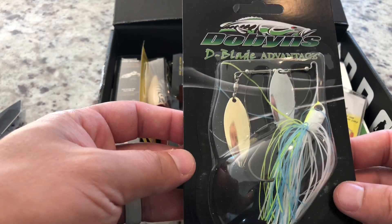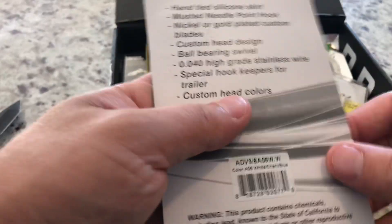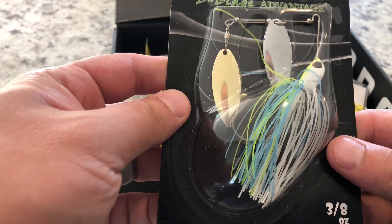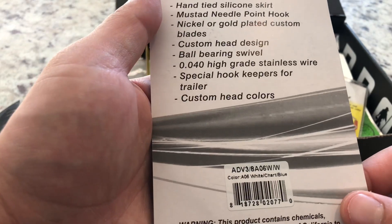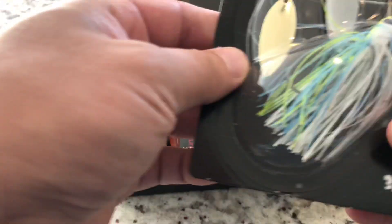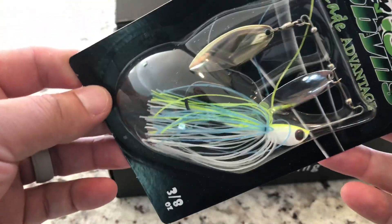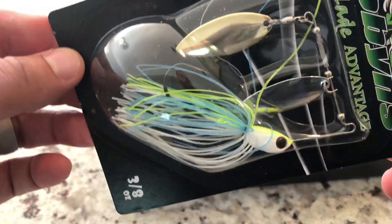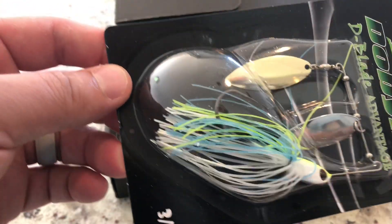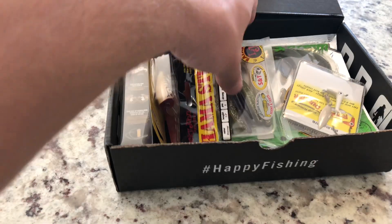Dobbins D-Blade Advantage. Actually, I could use this. I have been looking for the 3/8 ounce, so it's a decent weight. I like the colors — could be like a Bluegill or Sunfish, or a Shad. It could be any one of those things. Very cool, man, I like it. Definitely could be like a Fall Shad School kind of thing.